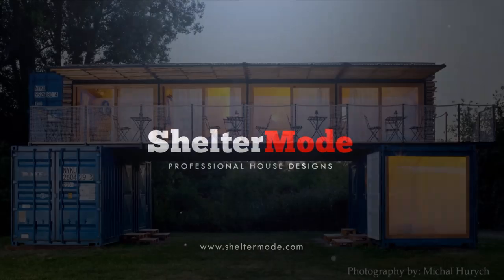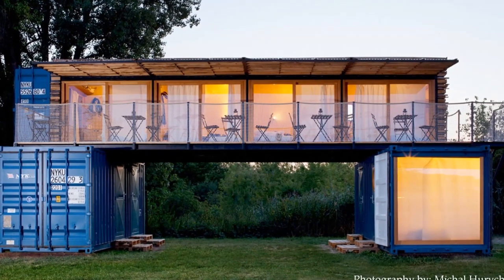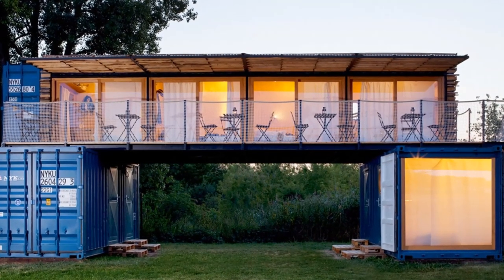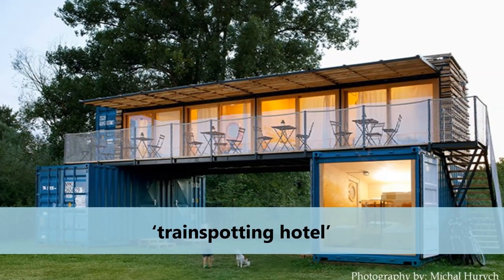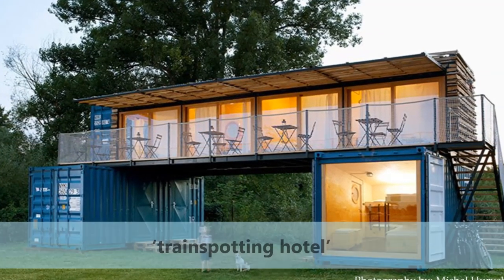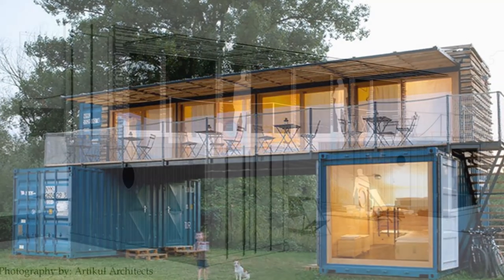This small nomad hotel is located on the banks of a river in a nearby town. Furthermore, the facility has been nicknamed the 'Transporting Hotel' as a result of its proximity to the nearby rail tracks.